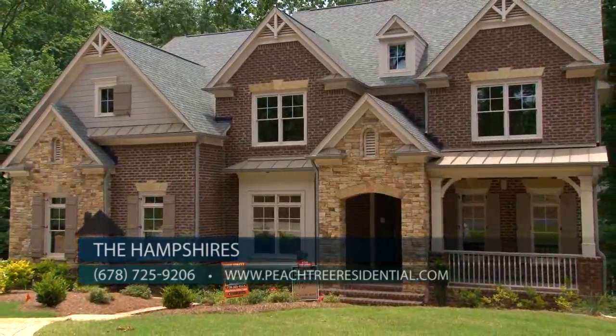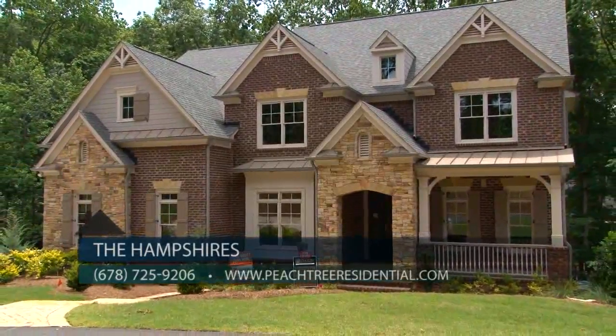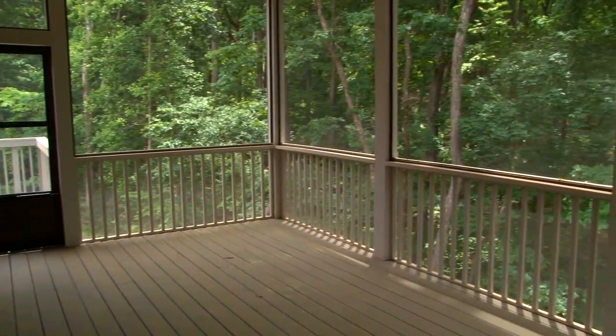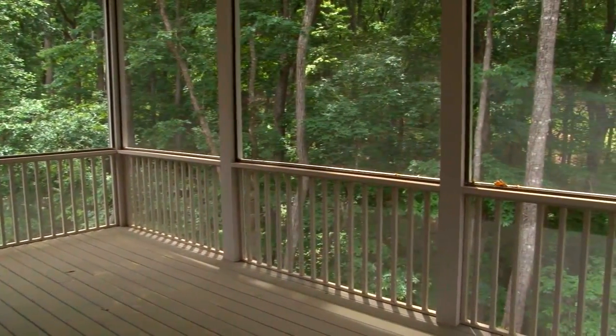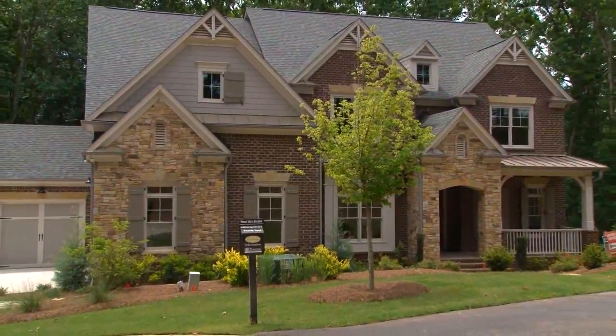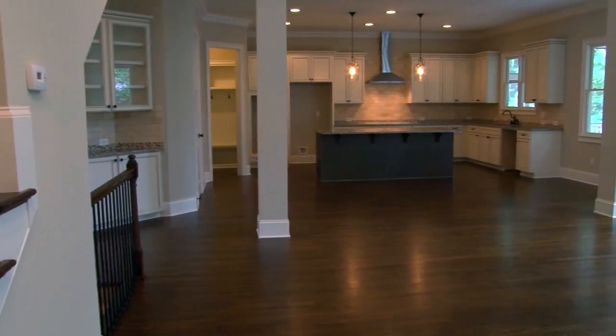Painted garage and basement floors enhance Peachtree's quality construction. The home also includes an oversized screened-in porch to enjoy the private setting, perfect for entertaining. The stunning elevation has brick, stone, and shake accents. It is five bedrooms and four bathrooms.